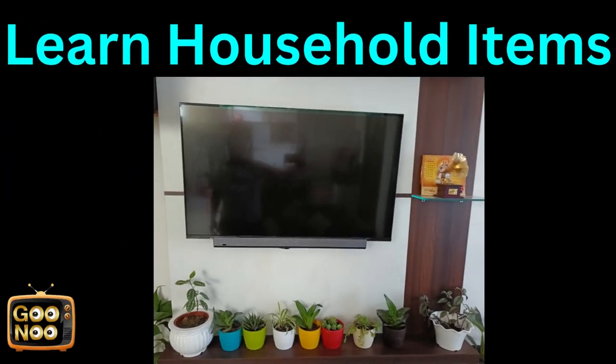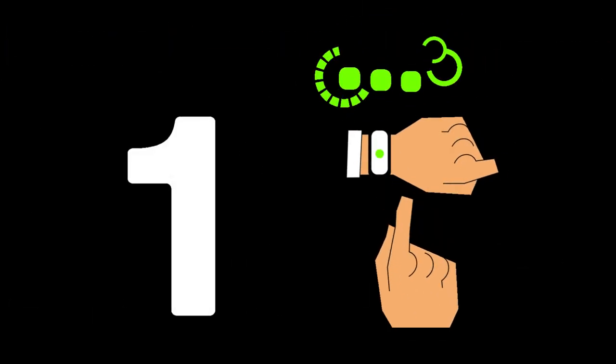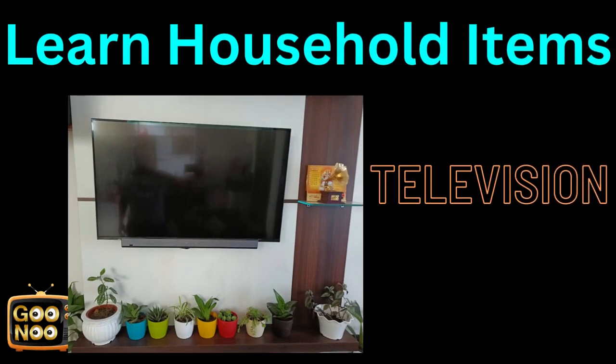Let's learn this thing. What is it? Any guesses? Yes, it's a television.